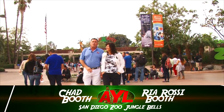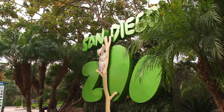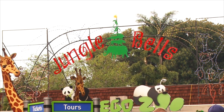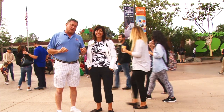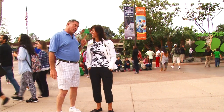Merry Christmas! We are at the San Diego Zoo and we are going to go through an exhibit called Jungle Bells — it's what they do at the holiday season here at the zoo. Plus we're going to show you all the other cool things that happen at the San Diego Zoo. You ready? Because we get to play with some animals — oh yeah! I hope not the gorillas. Let's go!